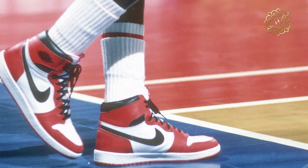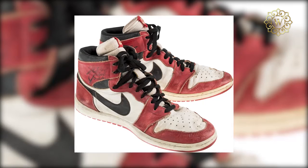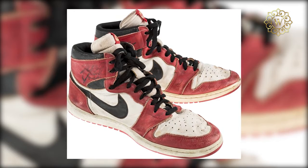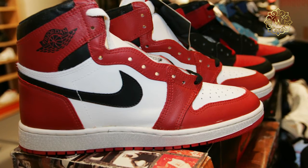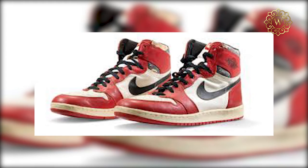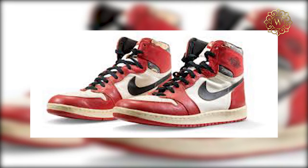The auction house themselves didn't expect the sneakers to sell for that price. The original asking price was $150,000, but after a bidding war, it was sold to an unnamed buyer. The sale was timed with the Air Jordan brand's 35th anniversary — the most iconic sneaker line ever — and it also shared timing with the release of the final episode of The Last Dance, an ESPN documentary on Michael Jordan's career.